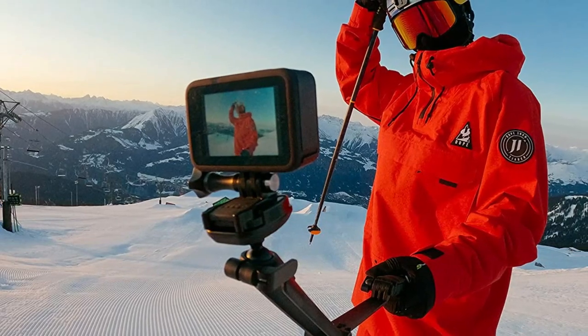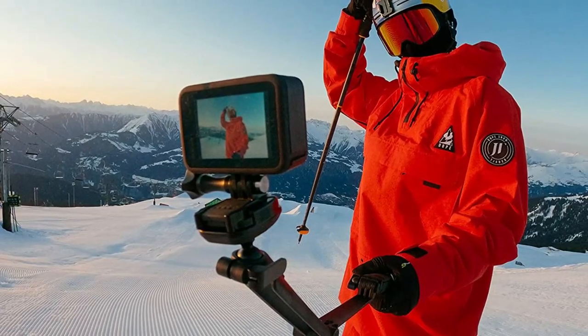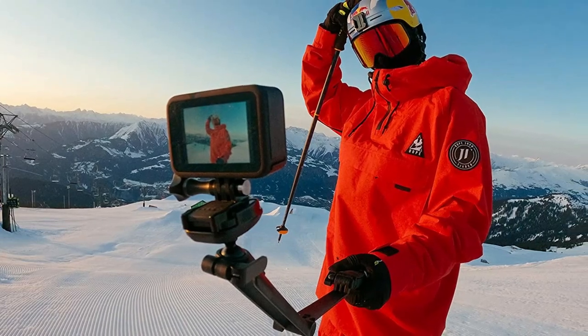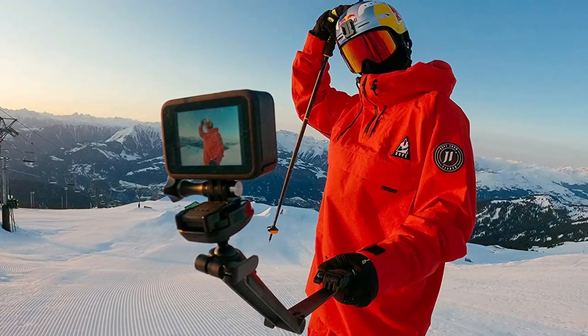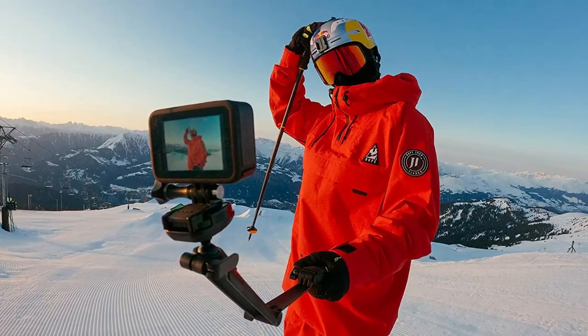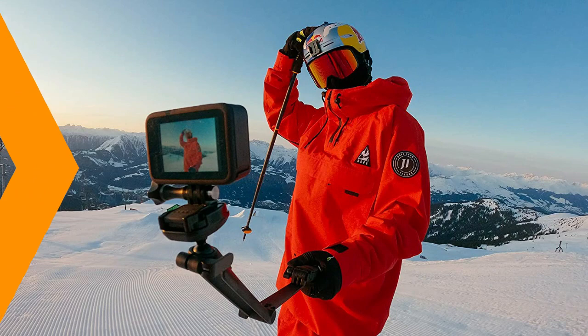So which camera is the best choice for you? If you are looking for the most advanced action camera on the market, the GoPro Hero 10 is the way to go. But if you are looking for a camera that can capture your entire surroundings, the Insta360 One RS is the better choice.